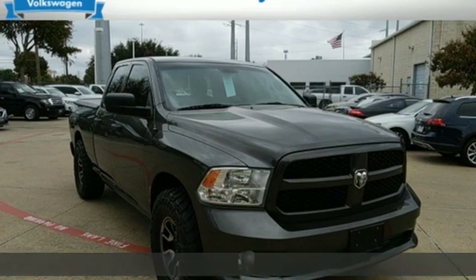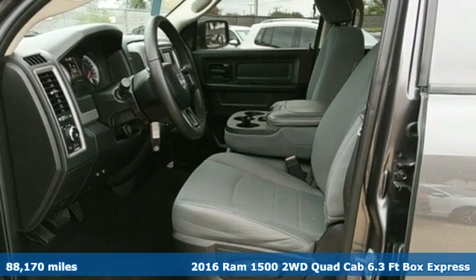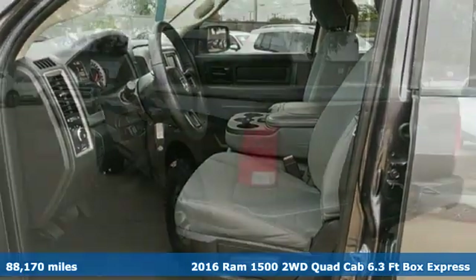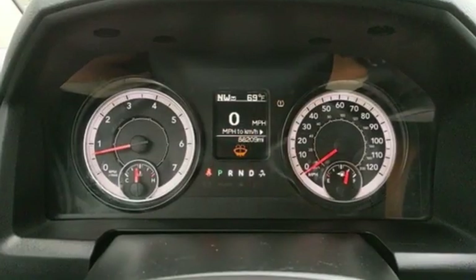Here's a 2016 Ram 1500 with superior performance and legendary hauling and towing capacity. This Ram 1500 is the one tool that can master any job you throw at it.